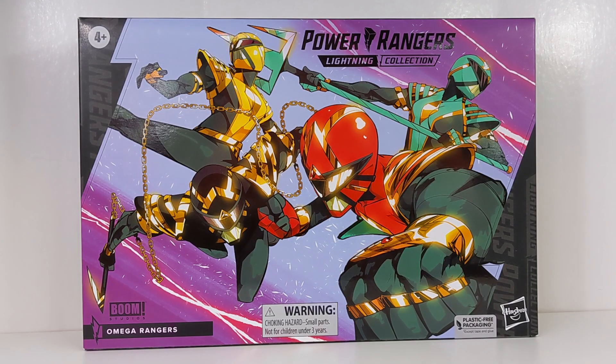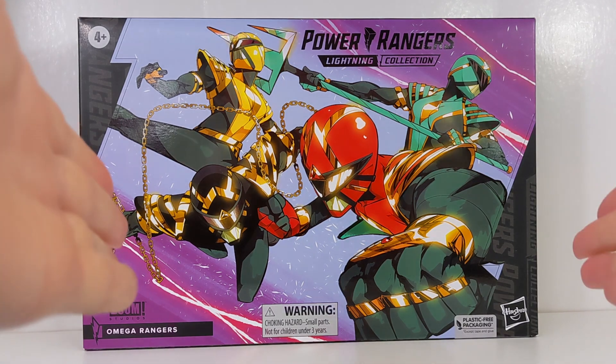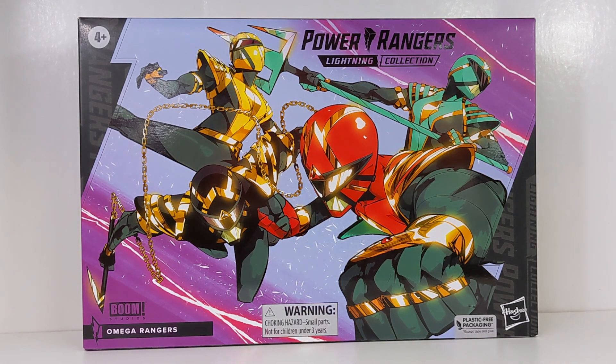Hello Power Rangers Lightning Collection fans and welcome back to Toku Topics. Today I'm taking a look at the Power Rangers Lightning Collection Hasbro Pulse Con 2023 exclusive set of the Omega Rangers from the Boom Studios comic series.